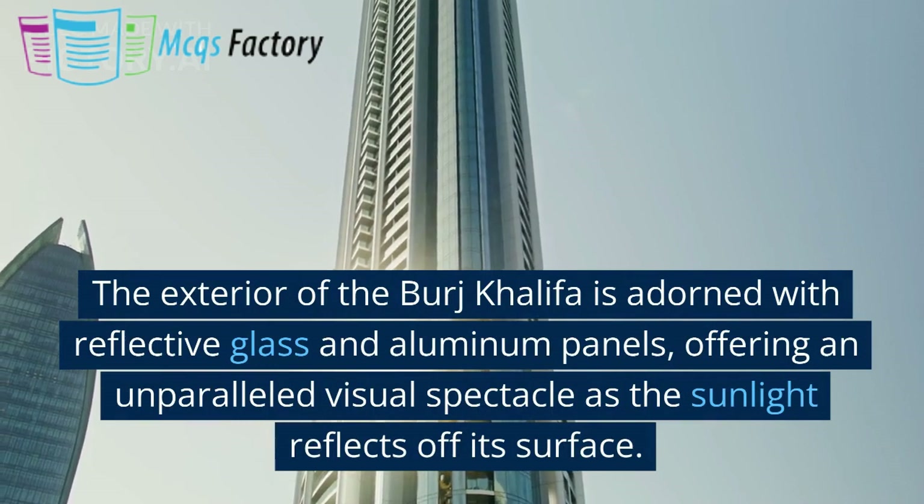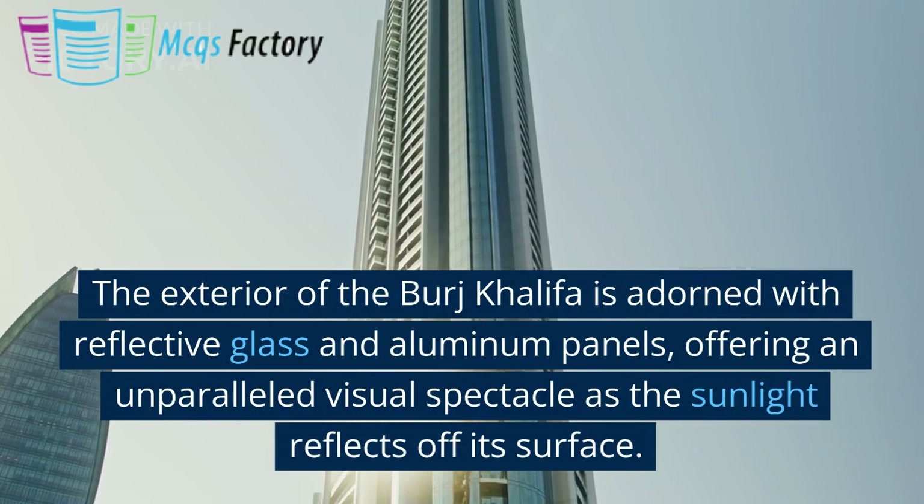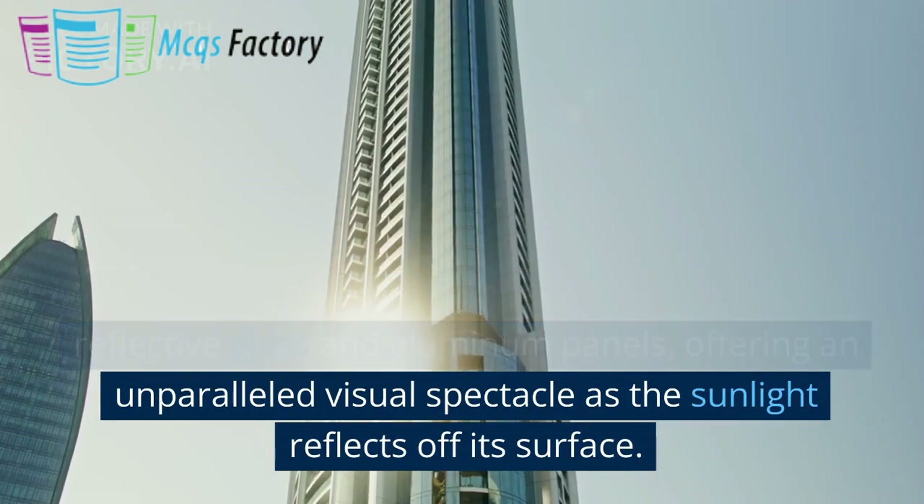The exterior of the Burj Khalifa is adorned with reflective glass and aluminum panels, offering an unparalleled visual spectacle as the sunlight reflects off its surface.